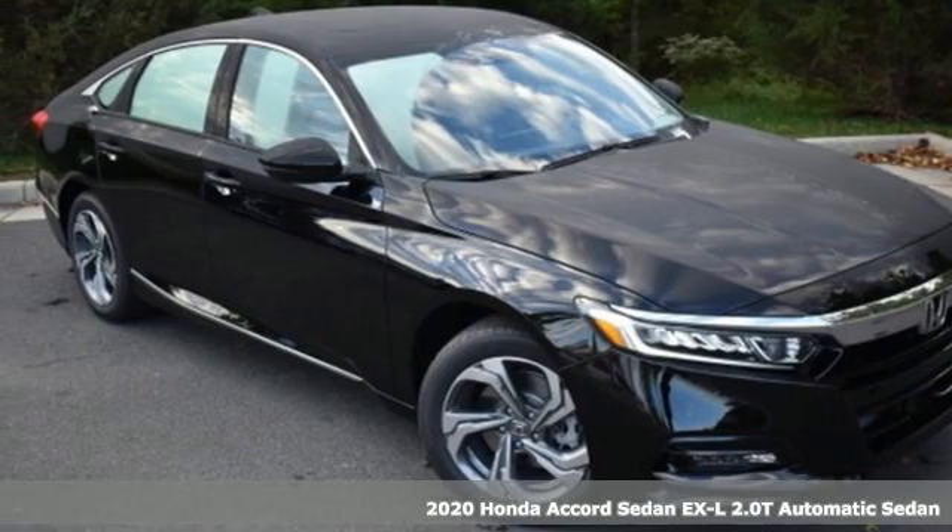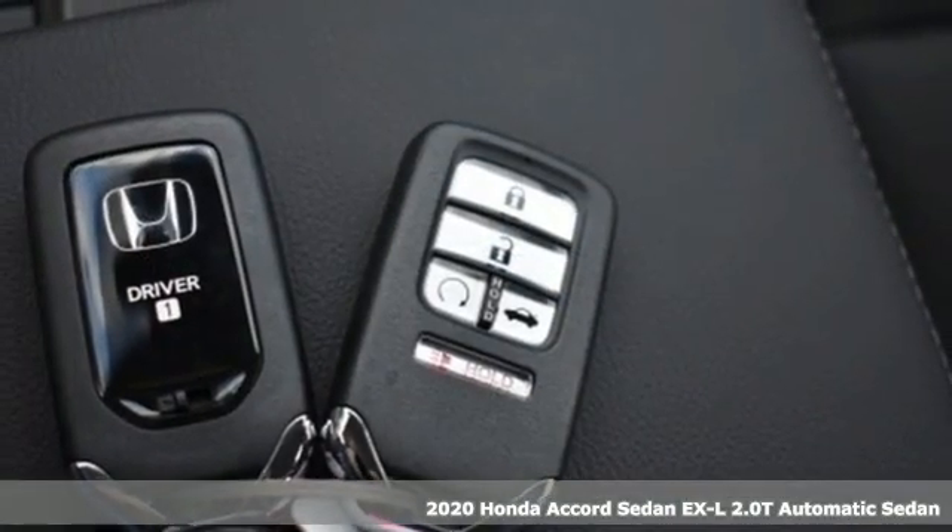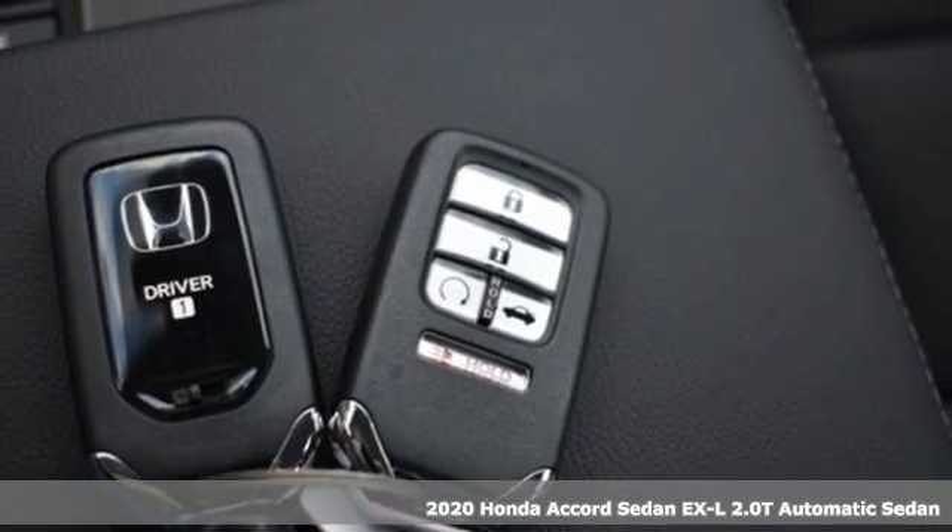Here's a new 2020 Honda Accord sedan. Honda made no compromises with this luxurious and practical Accord.